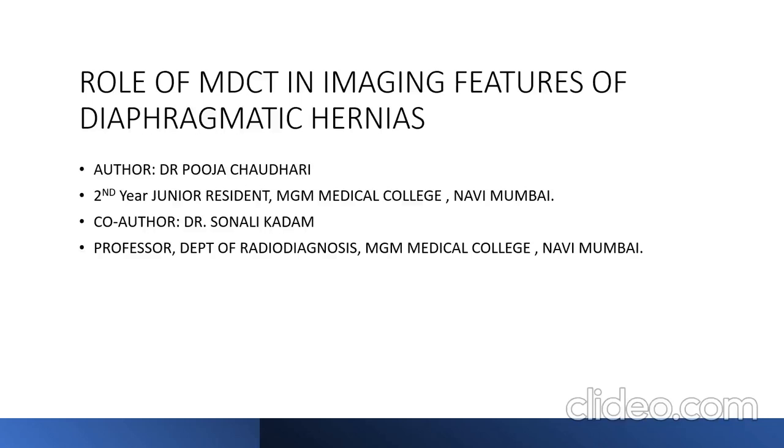I am Dr. Pooja Jodhi, a junior resident from MGM Meditative College, Navi Mumbai, in the Department of Radio Diagnosis, presenting a paper on the role of multi-detector CT in the imaging features of diaphragmatic hernias, under the guidance of Dr. Sonali Kadha.